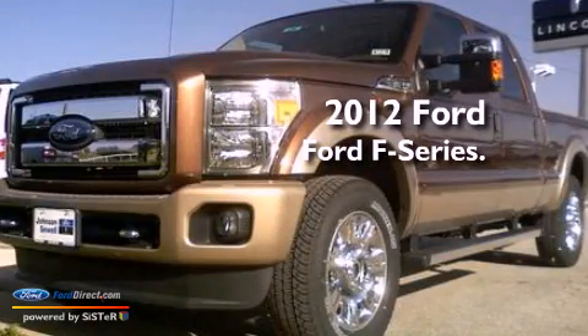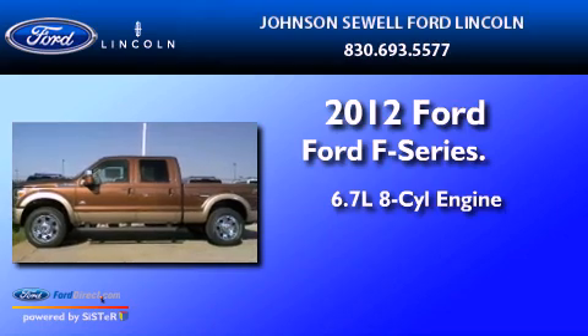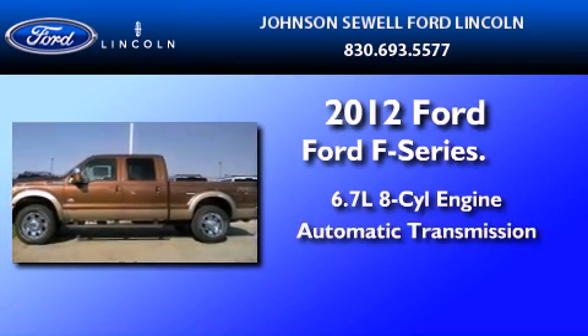This is a brand new 2012 Ford F-250. It has a 6.7-liter 8-cylinder engine and an automatic transmission.